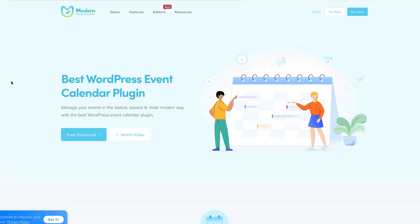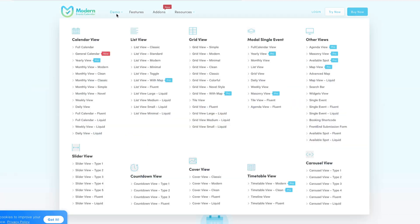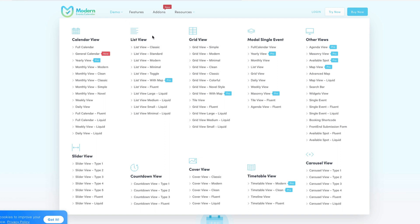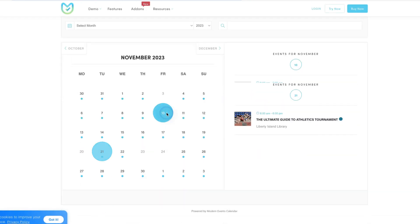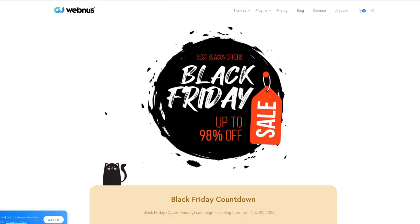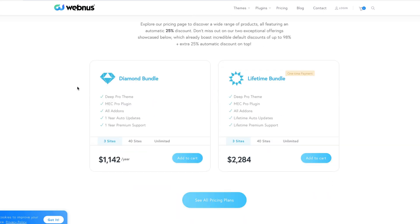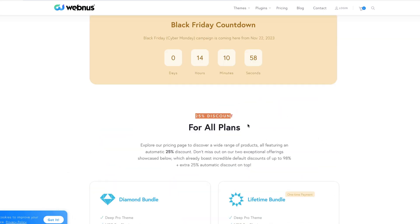The next calendar I can suggest is the Modern Events Calendar, which allows you to set up events. You can customize it as you like because it has more than 50 event display layouts. You can add booking and ticketing features, and integrate various payment gateways with WooCommerce. There is a demo menu where you'll see dozens of demos. For example, the calendar view looks really nice. At the moment there is a Black Friday sale — they say up to 98% off, but as I see it, mostly it's 25% off. For sure you'll get 25% off for all plans.